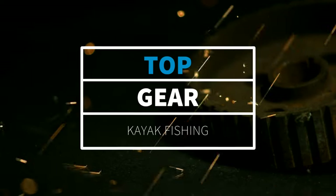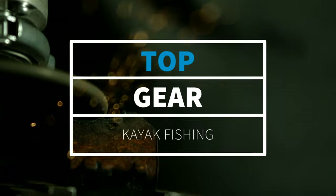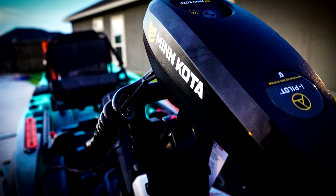On this episode of Top Gear, I give my first impressions of an award-winning kayak — one that some dub as the first smart kayak, but most importantly, the first kayak of its kind to take advantage of SpotLock technology with the help of a 45-pound thrust Minn Kota trolling motor.